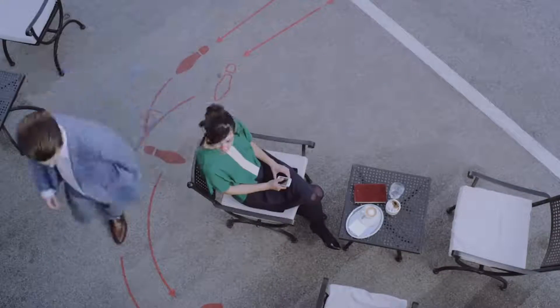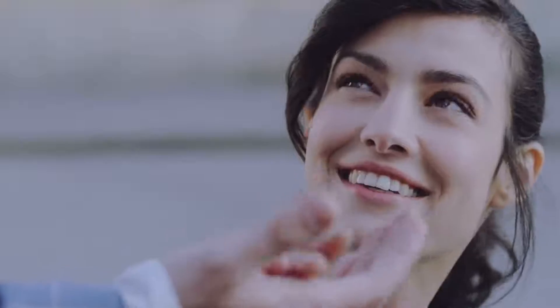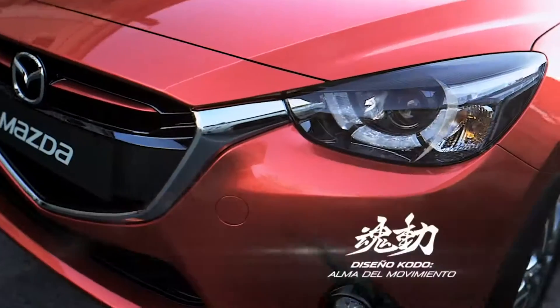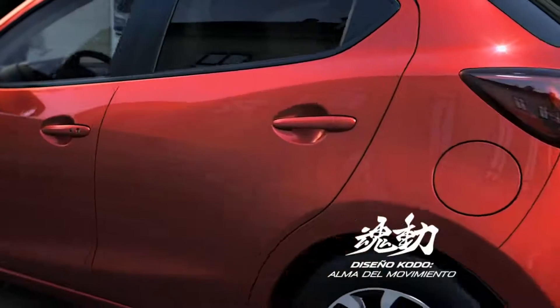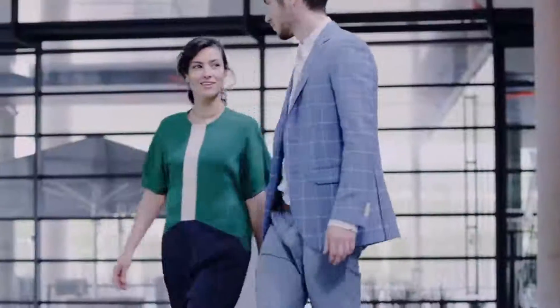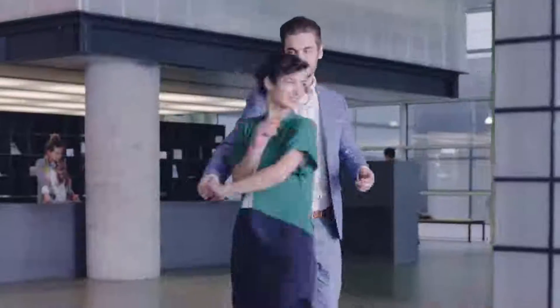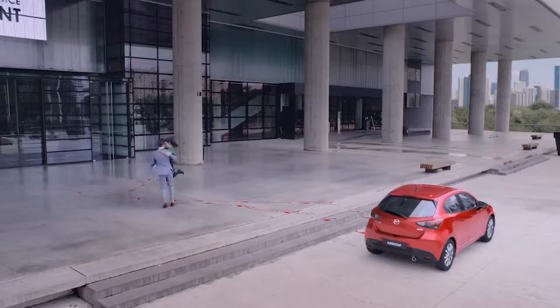Its look is sportier than the engine that inhabits it, unfortunately. However, with just 1.3 liters at your disposal, you'll never find yourself in too much trouble, and the MPG is quoted at 40.9, so it should be frugal around town. As with all Japanese brands, build quality and reliability are high on the list.